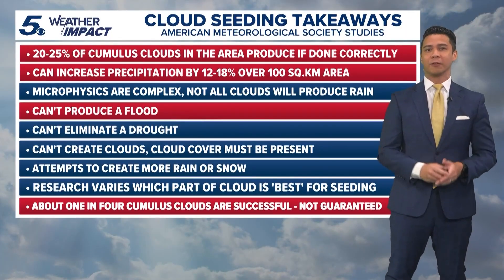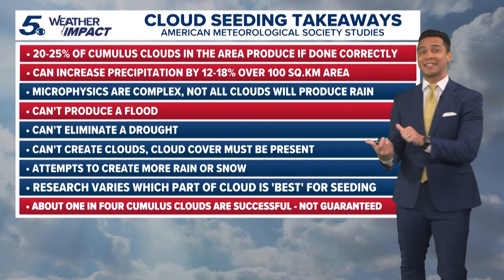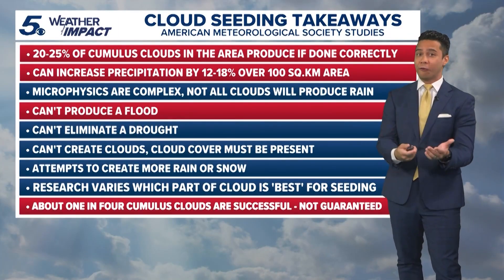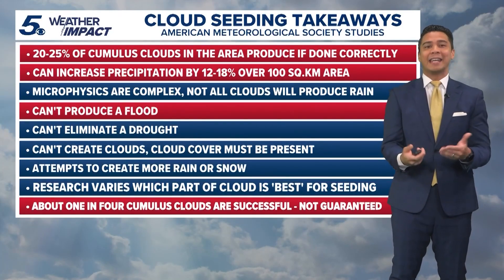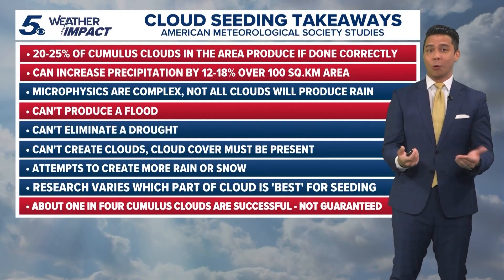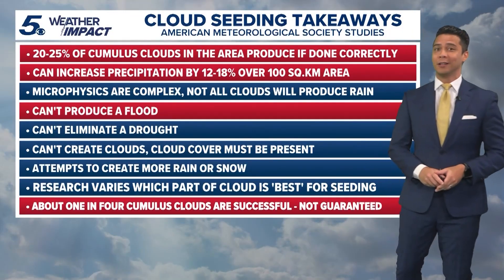Flooding rains are not achievable given the low success rate, and only about 25% of clouds in a given area produce that increased coverage of 12 to 18%. Some studies have shown a slight increase in rain or snowfall over mountainous regions, but overall effectiveness is low and not a guaranteed solution for drought, where extreme drought continues for parts of Texas and the western U.S.